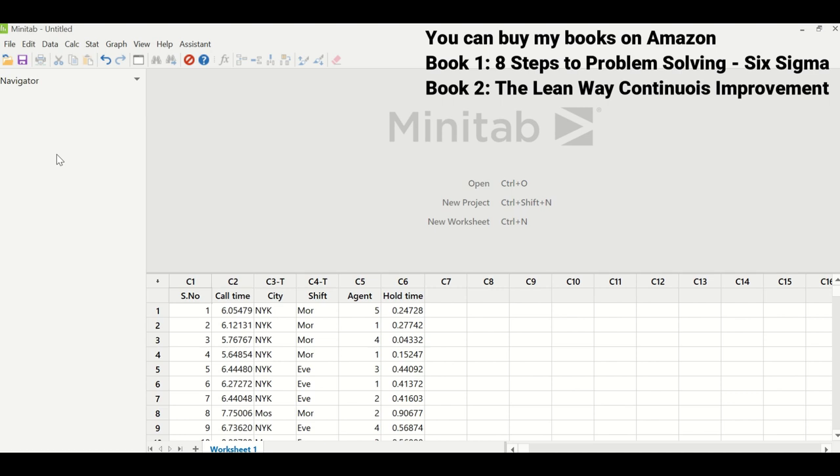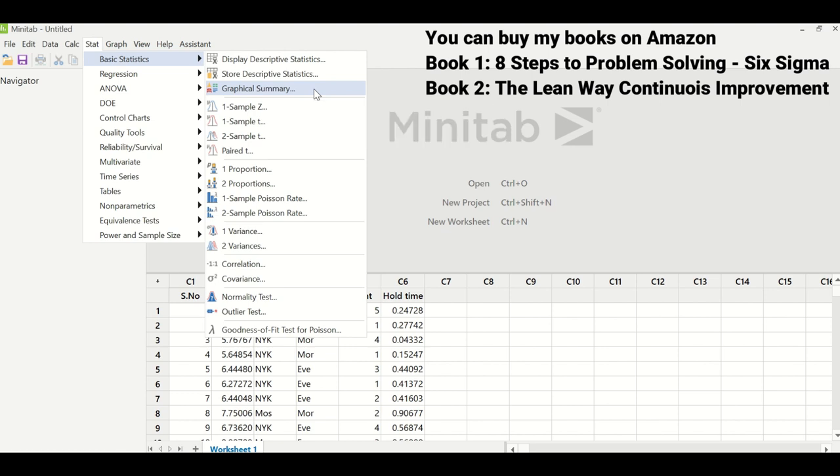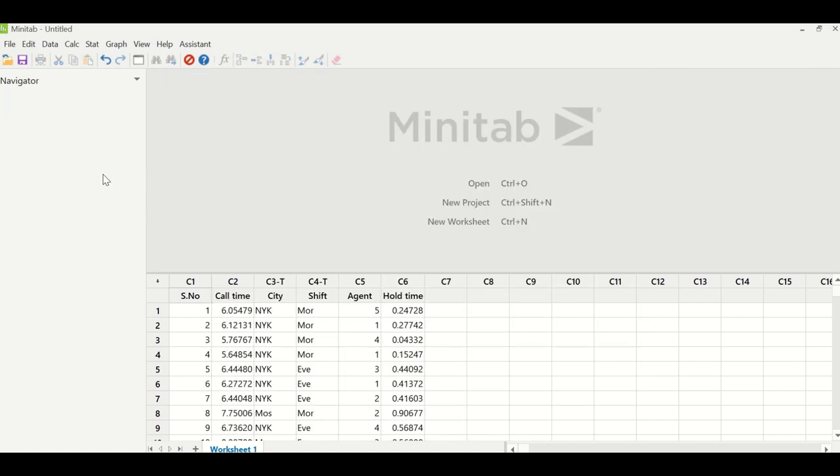The team performed a normality test to check whether the data was normally distributed. The path in Minitab is: Stat > Basic Statistics > Graphical Summary. In the variable column, enter call time and click OK. The p-value was observed to be greater than 0.05, indicating that it is normal data. The graphical summary confirmed the data is normally distributed.